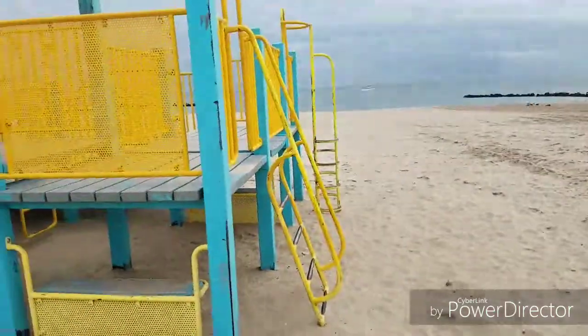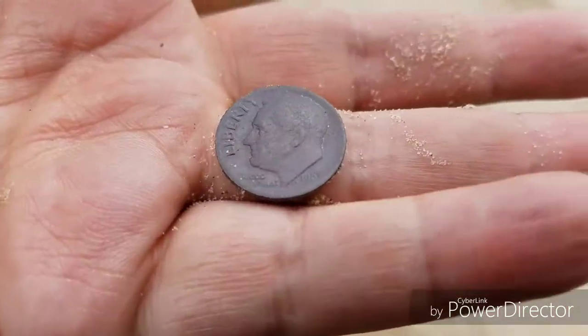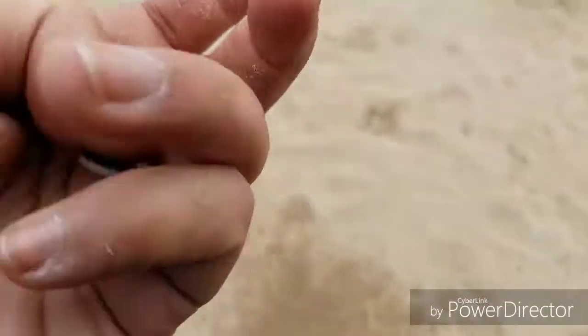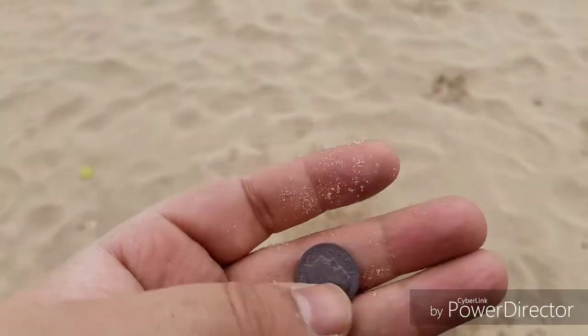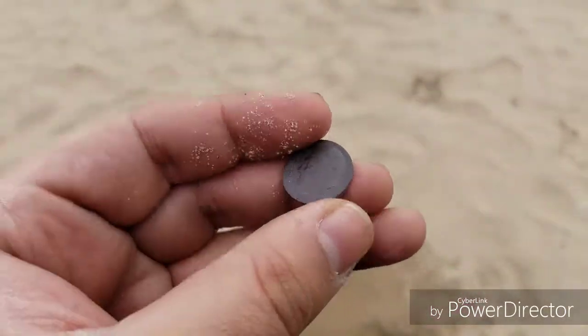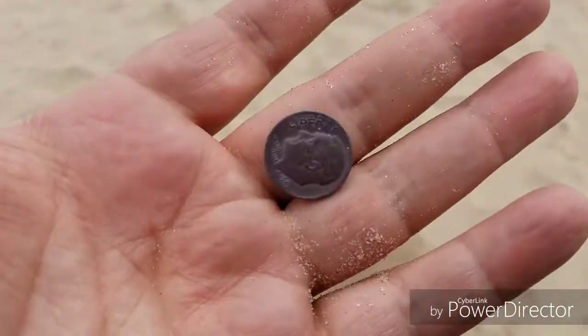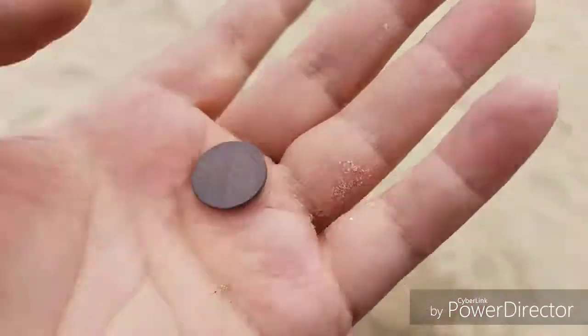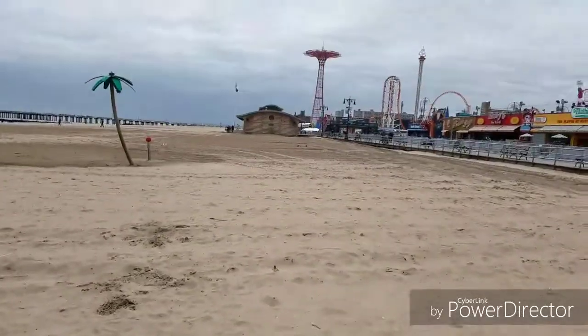I found another dime right by the kids' park, so both dimes were found close to here. This one is from 1967. I also found a crazy nail and some big bolts — they looked really dangerous, so I picked them up. This 1967 dime is a few years before it would have been silver. I have found silver between here and that little building before, so I'm just gonna keep searching this area.